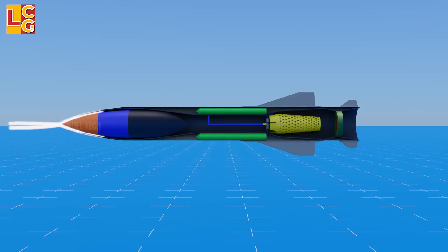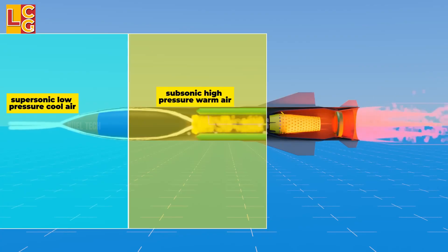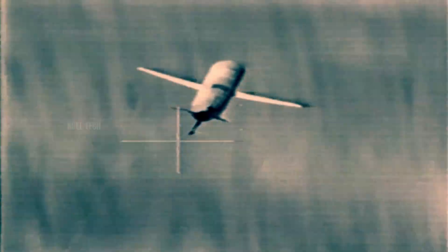After being launched by rocket propulsion, cruise missiles switch to jet engines — either turbojet or turbofan — to sustain flight. Some high-speed variants even use ramjet engines, allowing them to travel at hypersonic speeds. One of the key advantages of cruise missiles is their low flight altitude, which enables them to avoid early detection by enemy radar. By flying close to the ground, they can evade defenses until it's too late to intercept.